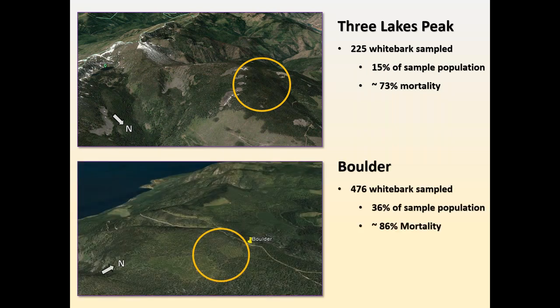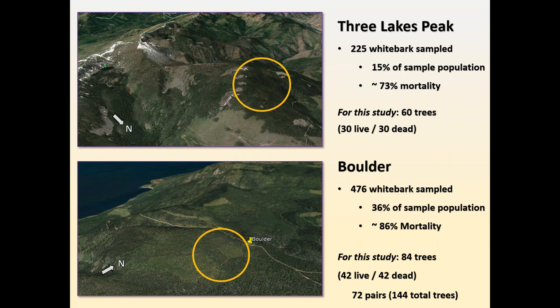The Boulder site is also a very healthy whitebark pine population — actually more trees than at Three Lakes Peak across our sample plots. We sampled 476 whitebark pine trees, encompassing about 36% of the sample population. Mortality at the site was also high, about 86%, again from documented instances of bark beetle primarily and white pine blister rust. For this study, we identified 60 trees at Three Lakes Peak and 84 at the Boulder site, with pairs of live and corresponding dead trees — 30 pairs at Three Lakes and 42 at Boulder, for a total of 144 trees: 72 live and 72 dead.